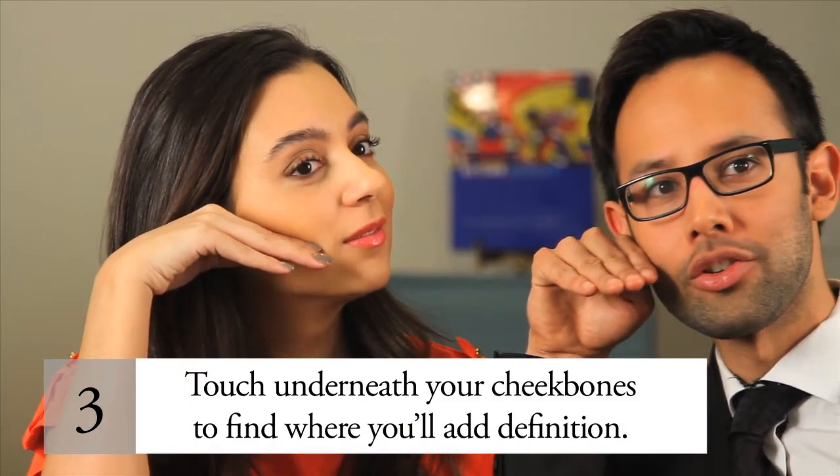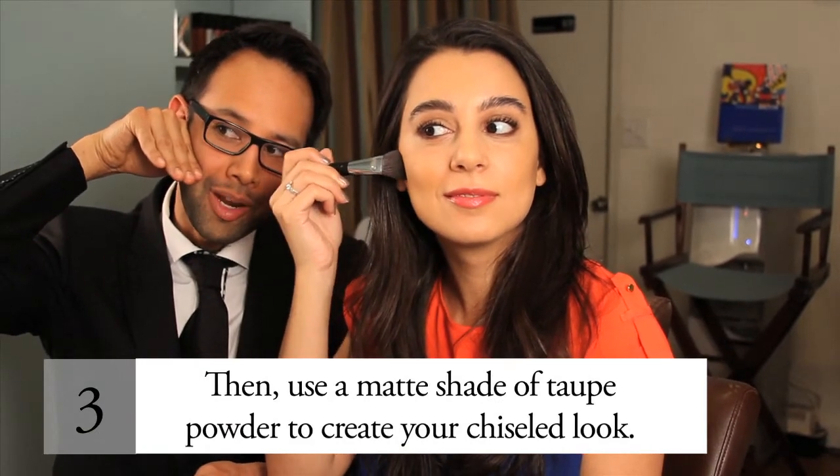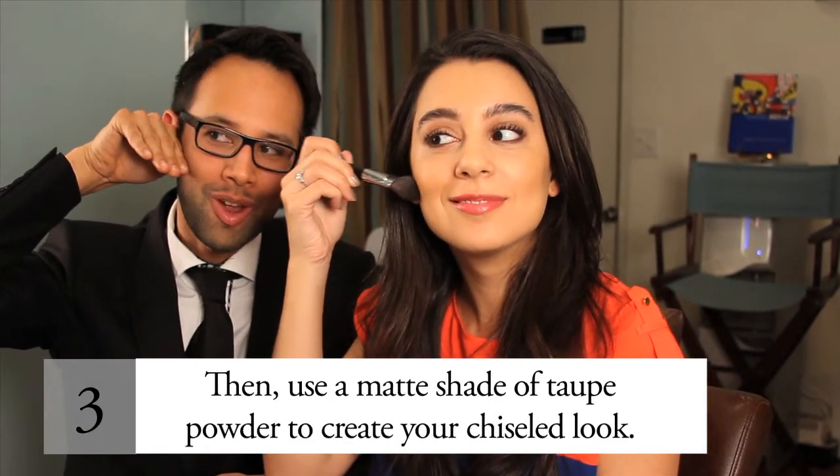Step 3. Touch underneath your cheekbones to see where you'll be adding definition. Then use a shade of matte taupe powder to create your chiseled look. Repeat until you get your desired level of sculpting.